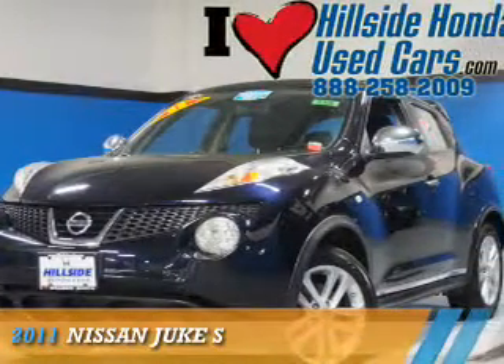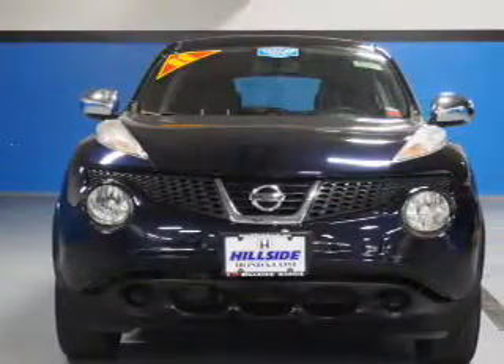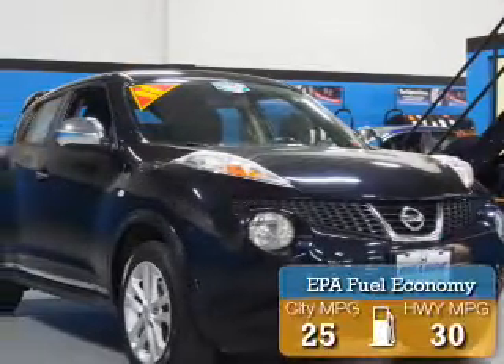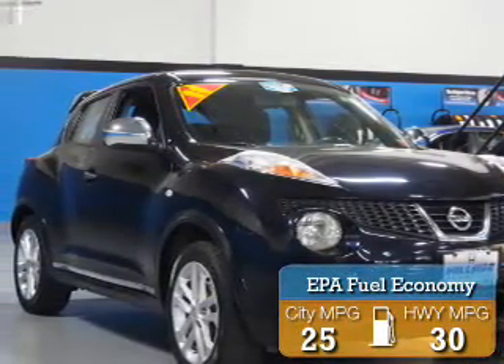Presenting the 2011 Nissan Juke. It's powered by all-wheel drive, a 1.6 liter, 4-cylinder engine, and a continuously variable transmission. Great fuel efficiency saves you money by requiring fewer trips to the gas station.